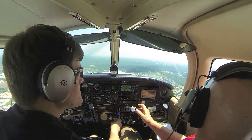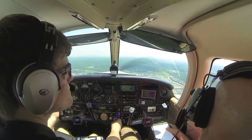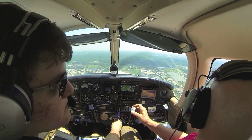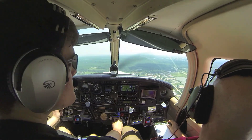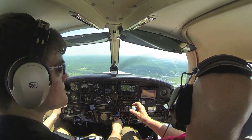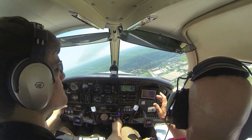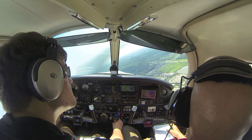Alright, let's continue through final for spacing and then come back. Follow you number 3, 1-6, clear to land. Number 3, follow the Cessna, 1-6, clear to land. 94 Delta, number 2, 1-6, clear to land. We'll slow it — clear to land number 2, 94 Delta.